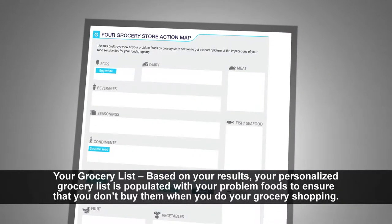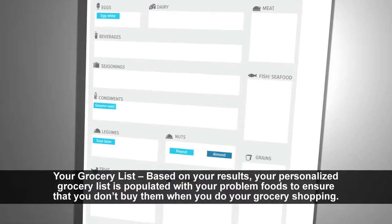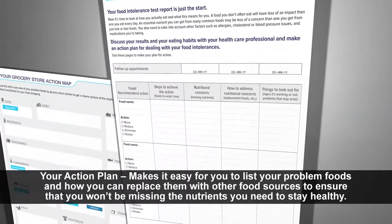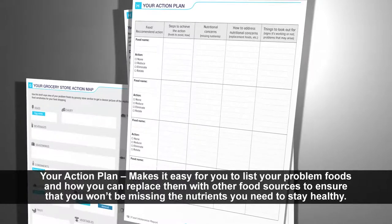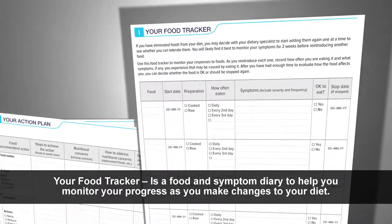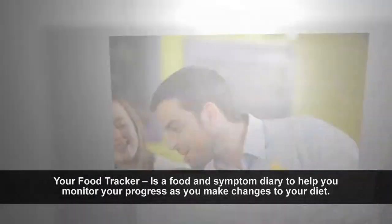Based on your results, your personalized grocery list is populated with your problem foods to ensure that you don't buy them when you do your grocery shopping. Your action plan makes it easy for you to list your problem foods and how you can replace them with other food sources to ensure that you won't be missing the nutrients you need to stay healthy. Your food tracker is a food and symptom diary to help you monitor your progress as you make changes to your diet.